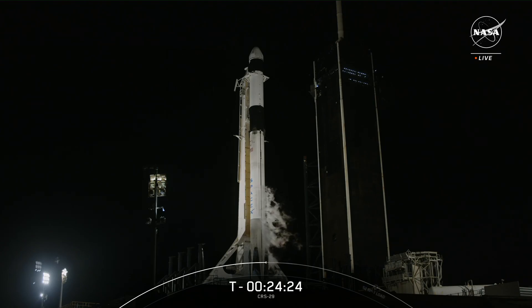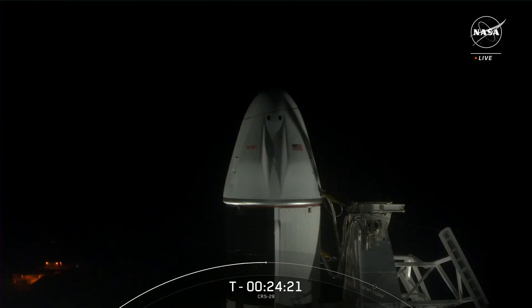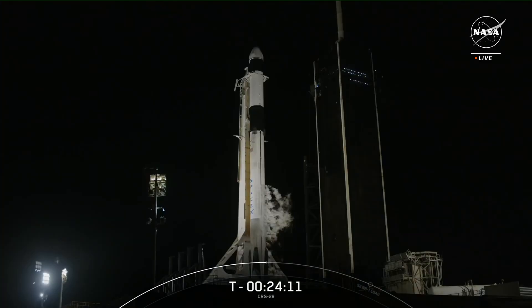The Falcon 9 first stage is flying for its second time as well, and we plan to recover it back on land at Landing Zone 1, located at Cape Canaveral Space Force Station in Florida, completing the first return-to-launch site for a Dragon cargo mission. So far, we've reflown 214 first stages, including Falcon 9 and Falcon Heavy. If successful, it will mark the 243rd recovery of an orbital-class rocket.